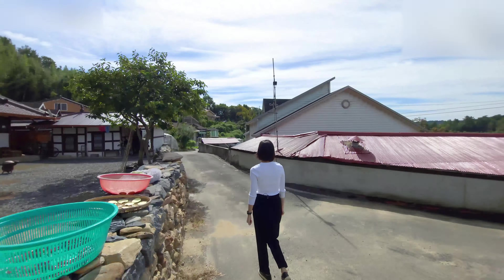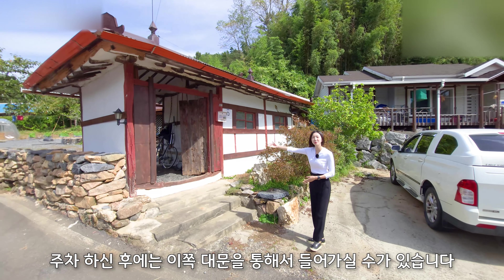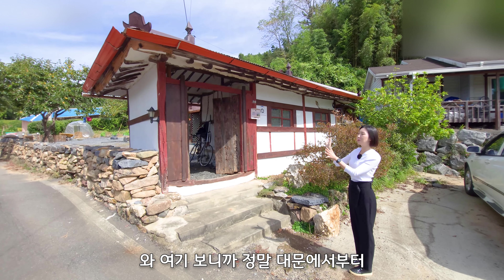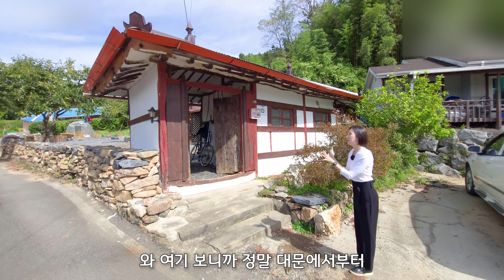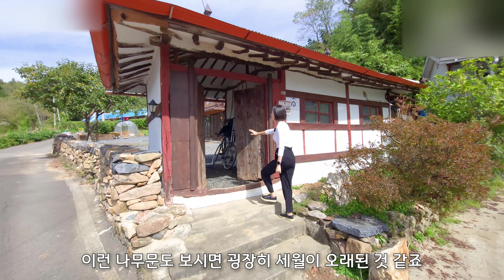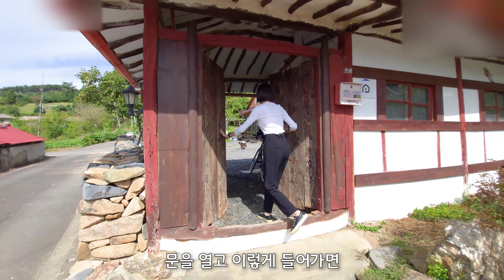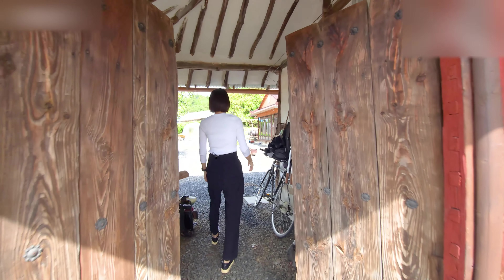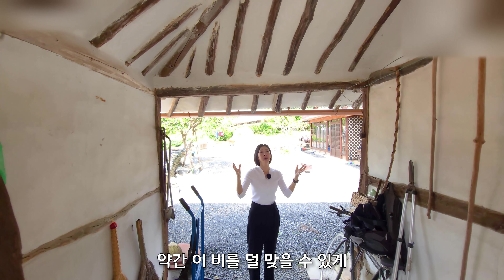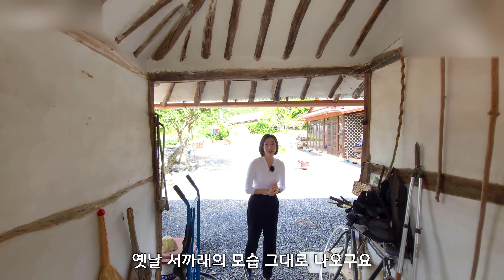다시 앞쪽으로 왔는데요. 주차하신 후에는 이쪽 대문을 통해서 들어가실 수가 있습니다. 여기 보니까 대문에서부터 옛날 모습의 정취가 그대로 느껴지는데요. 나무문도 굉장히 세월이 오래된 것 같죠? 문을 열고 들어가면 비를 좀 덜 맞을 수 있게 지붕이 이어져 있는 거 보이시죠? 옛날 석갈의 모습 그대로 나오고요.